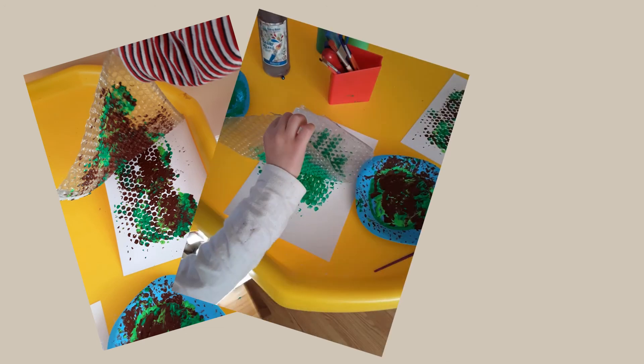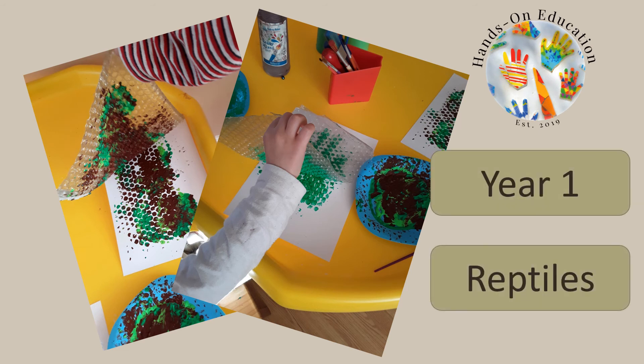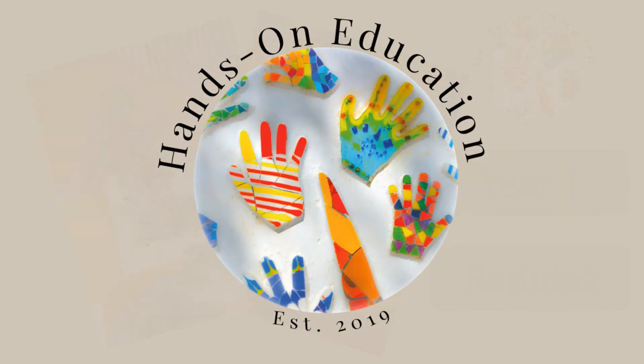For more information about this activity and more activities related to reptiles, please go to handsoneducation.com — Year 1, Reptiles. I hope you enjoy creating your artwork. Please like and subscribe and we will see you soon. Bye!